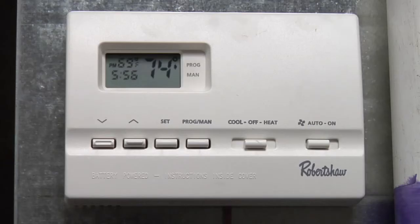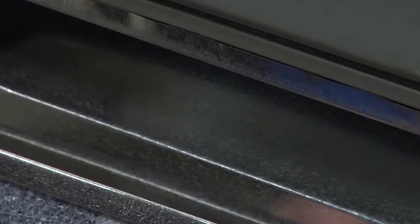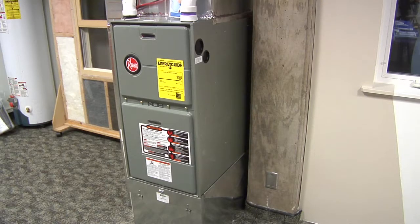Keeping your thermostat a little cooler when you're away from home is a good idea too. Also, furnace maintenance — check the unit for cleanliness, make sure the filters are clean, the fans are in operation, and that they're adequately serviced and maintained.